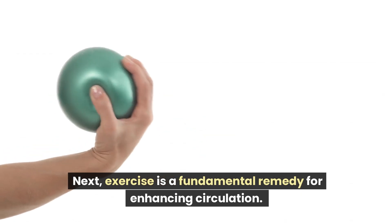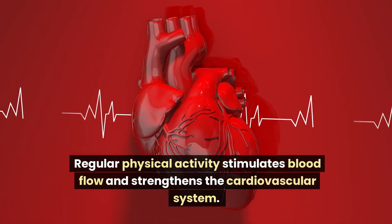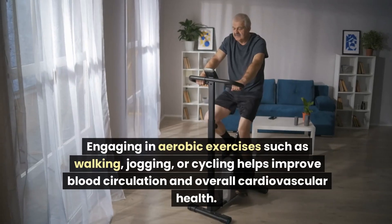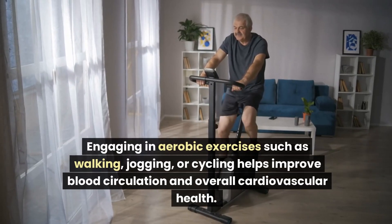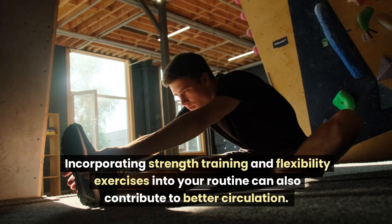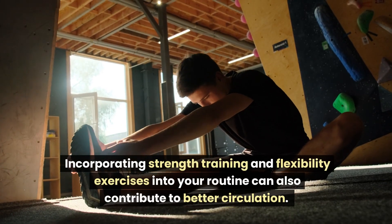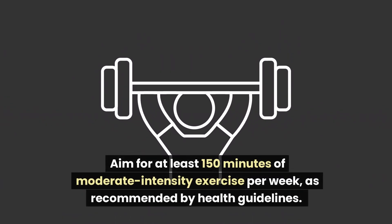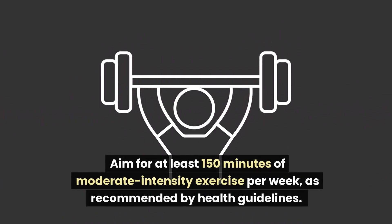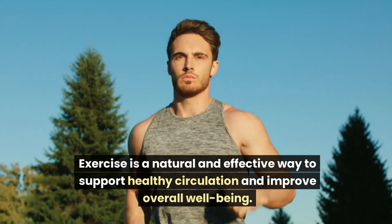Next, exercise is a fundamental remedy for enhancing circulation. Regular physical activity stimulates blood flow and strengthens the cardiovascular system. Engaging in aerobic exercises such as walking, jogging, or cycling helps improve blood circulation and overall cardiovascular health. Incorporating strength training and flexibility exercises into your routine can also contribute to better circulation. Aim for at least 150 minutes of moderate-intensity exercise per week, as recommended by health guidelines.